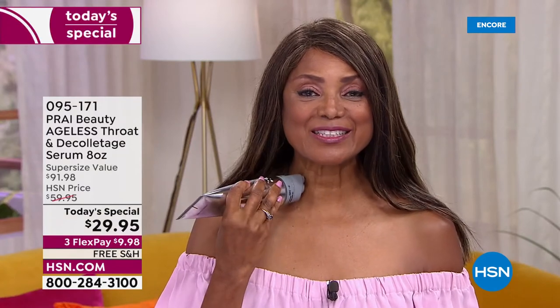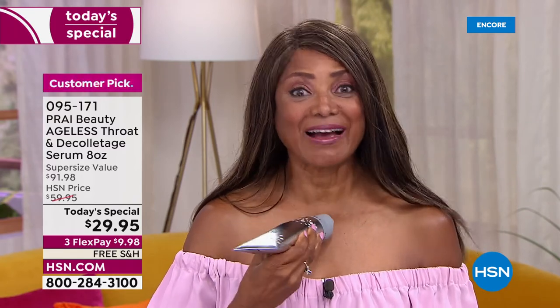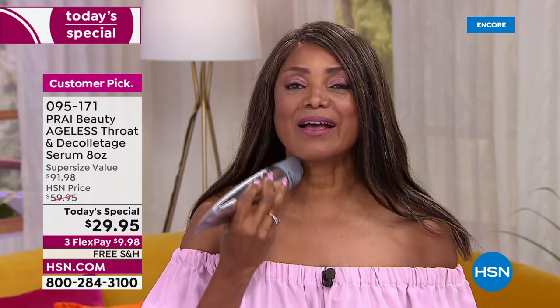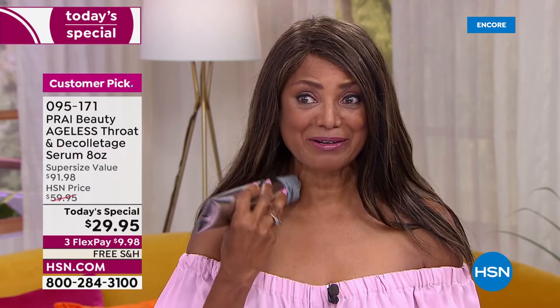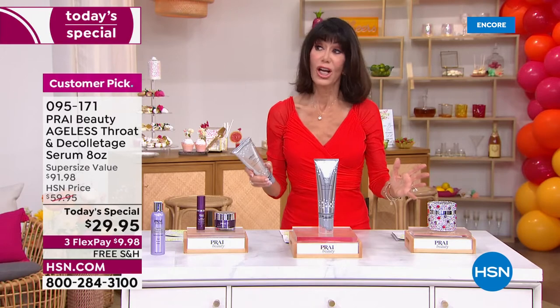Inga just turned 63 — happy birthday! 'I need all the help I can get and I really appreciate this. My neck — the skin is so thin — and I like the firmness as I use this product. It's making such a difference in my life and the way I look. The proof is in my neck. I used to come on — Bobby, you remember — I would be in tears. And now your neck is so beautiful, Inga!'